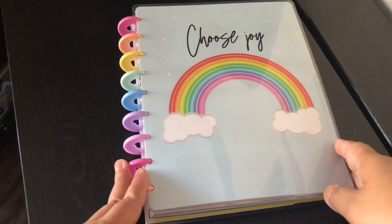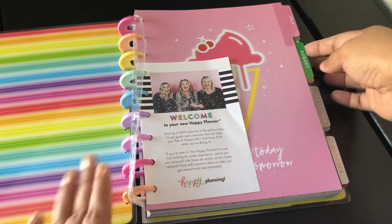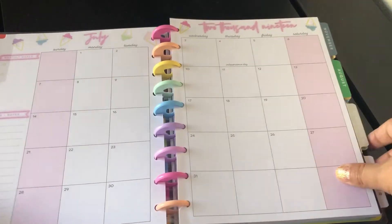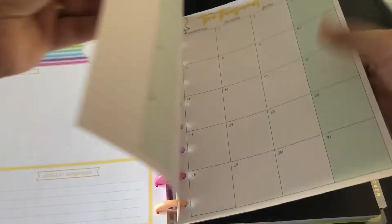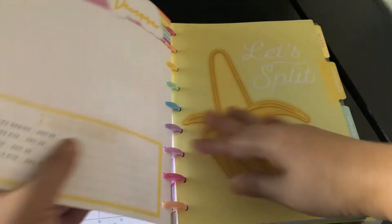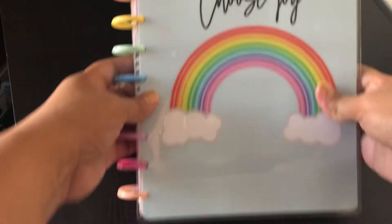My other option is this planner right here from Walmart — I got it on clearance for $11. It runs from July 2019 to December 2020. It's gorgeous, I love it — such a happy planner, no pun intended! It's so pretty. I love the rainbow discs, though I'm not sure why they made December yellow. It's very classy and sassy — found it on clearance at Walmart.